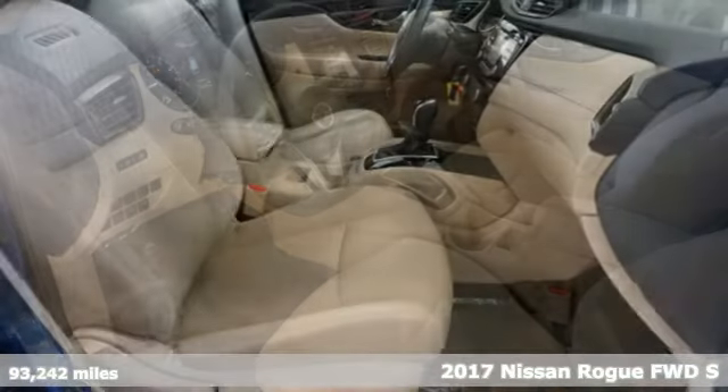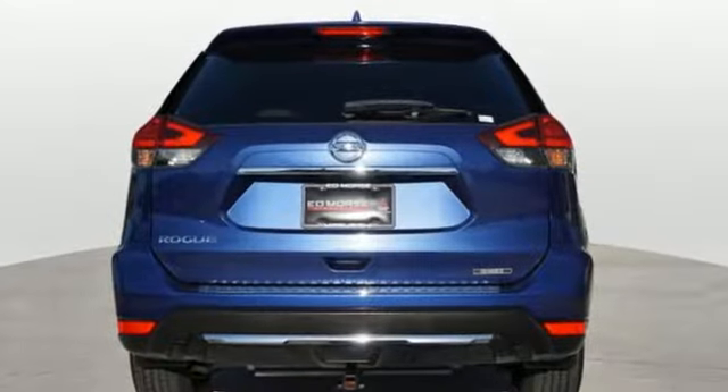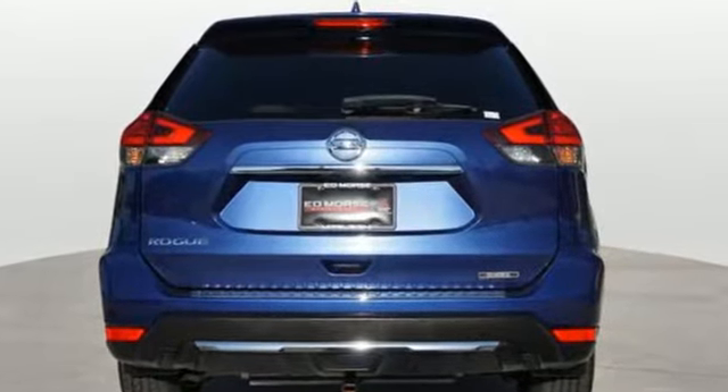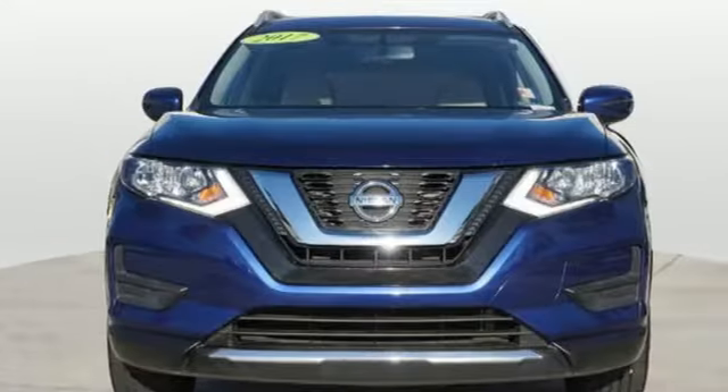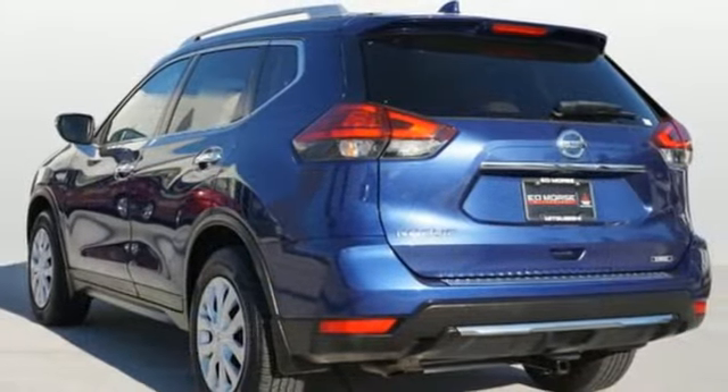A great vehicle is comprised of great features like these: inline 4-cylinder engine, air conditioning, external memory control, manual tilting steering column, Bluetooth.